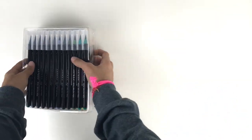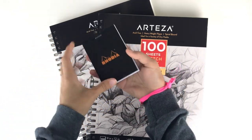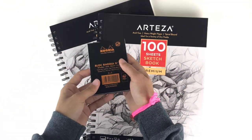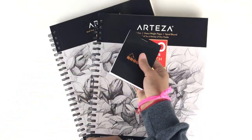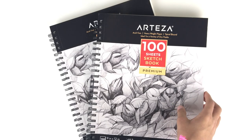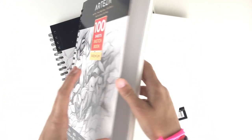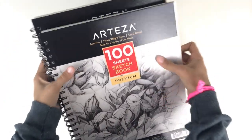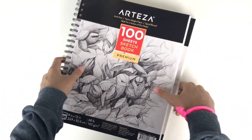Next I have a Rhodia notepad — a number 11 staple-topped pad with grid paper. It's very small so I can easily throw it into a purse or pocket and just have a notebook on the go. Then I have these two 100-sheet sketchbooks from Arteza. The paper is very heavy and thick, so nothing is really going to bleed through, and I'm excited to use these with blank paper.